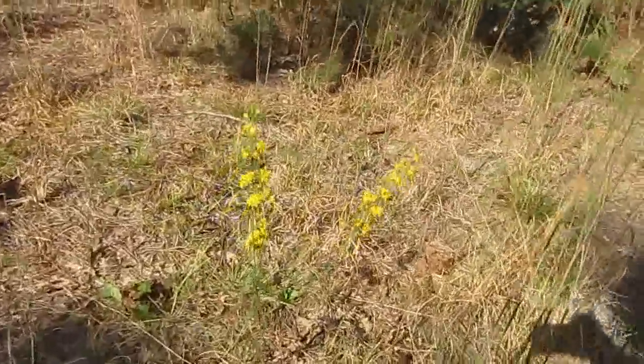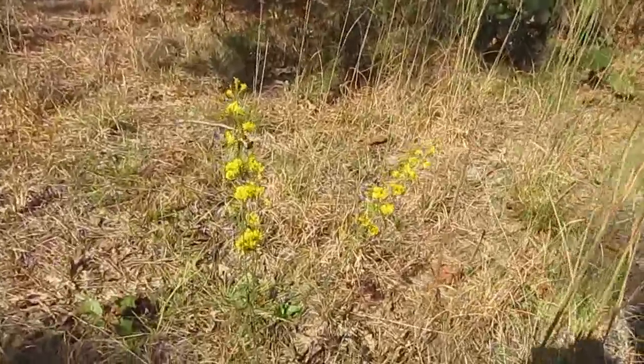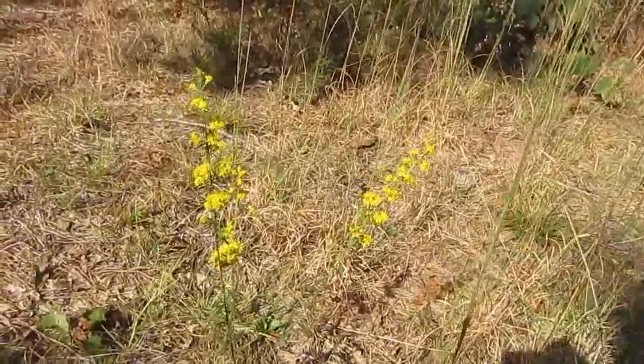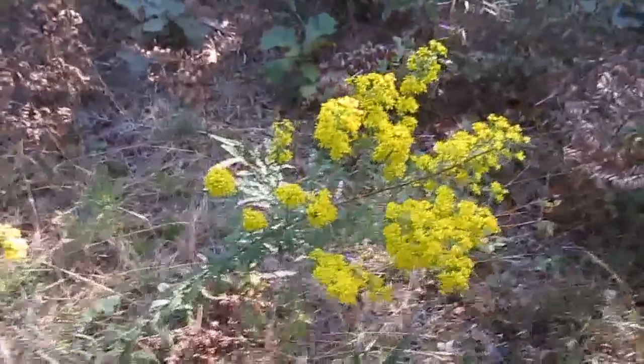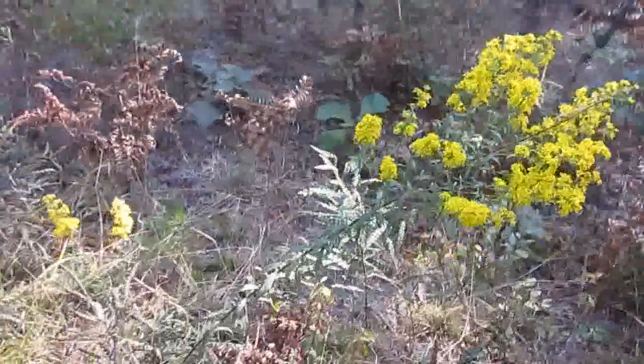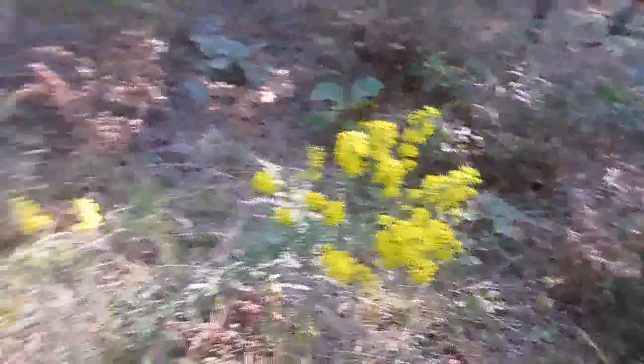Here's more wand-like goldenrod. I think that might be wand-like goldenrod — sure looks like it. I'm going to take another picture. Here's some more wand-like goldenrod. Now we've got to protect this land. We cannot let the Pine Barrens down.